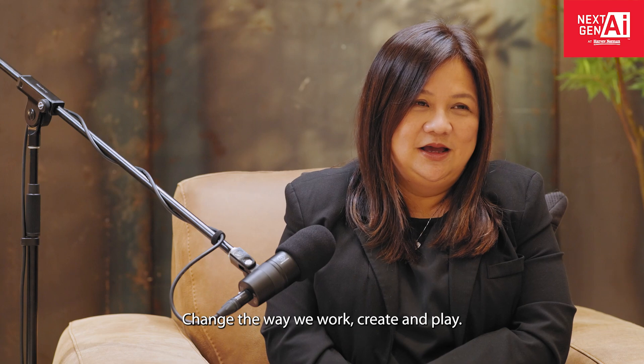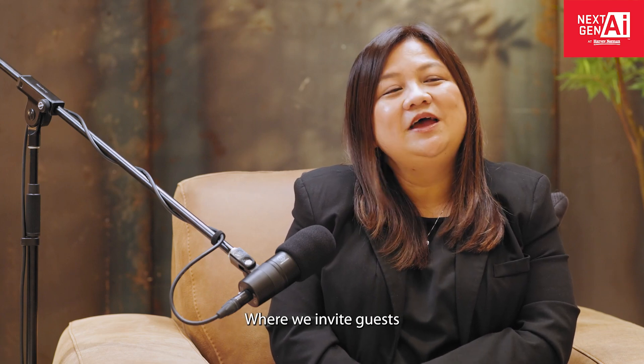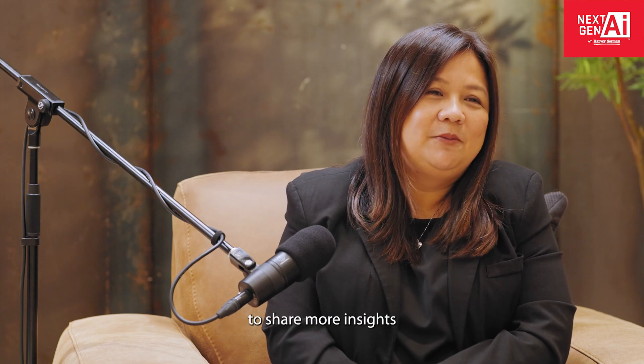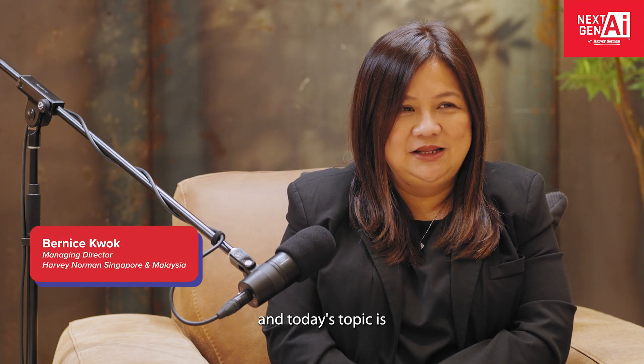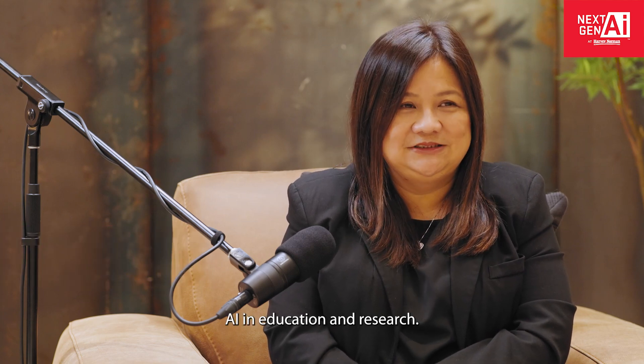Welcome to today's episode of Next Gen AI at Harvey Norman, Change the Way We Work, Create and Play, where we invite guests from renowned tech companies to join us to share more insights on AI technology. I'm Bernice Kwok, Managing Director of Harvey Norman, and today's topic is AI in Education and Research. We have with us today Ms. Chia Lishu of Acer.